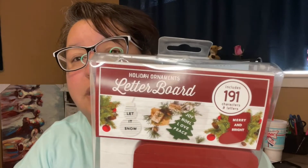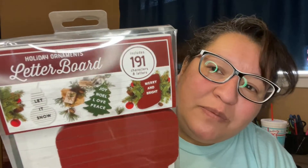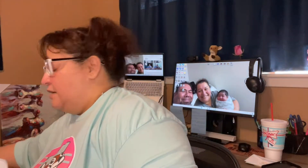I also found this really cute letter board — it's a little stocking design. Whenever people send me mail, I'm gonna put their names on it. I'm just dorky that way! The original price was $9.99 and I paid four dollars for it, so that's pretty good.